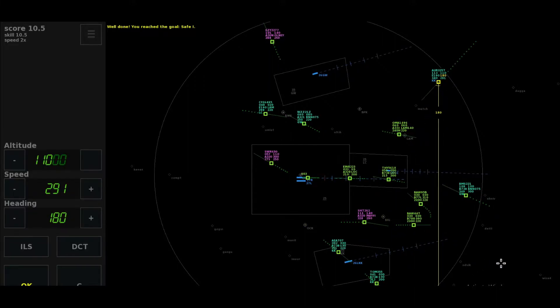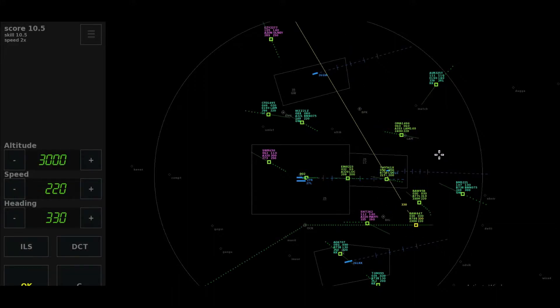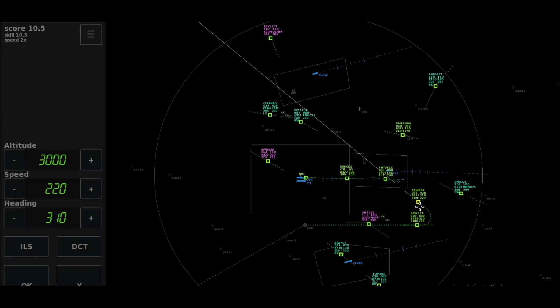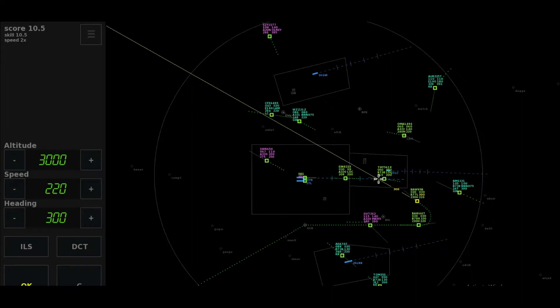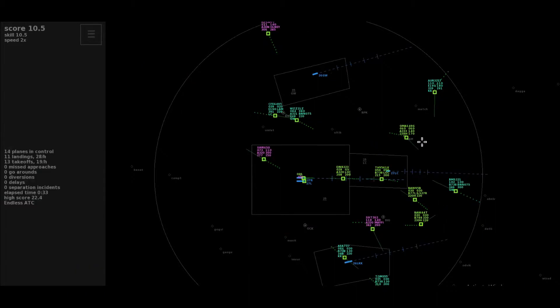Direct to Mayfield, climb level 140, Shuttle 262. Heading 180, Align 3-2-5 Tango. Left heading 330, Speedbird 4-4 Tango. Left 300 to intercept, cleared ILS 27 right, Speedbird 9-5 Bravo.